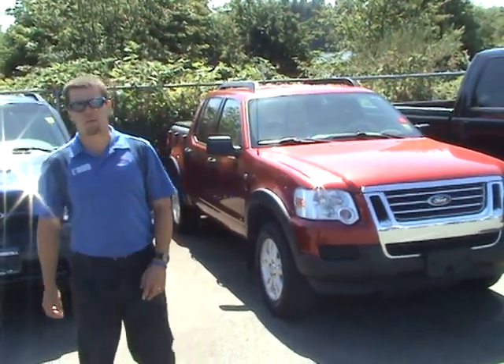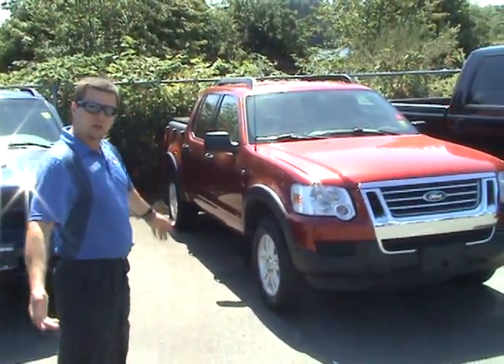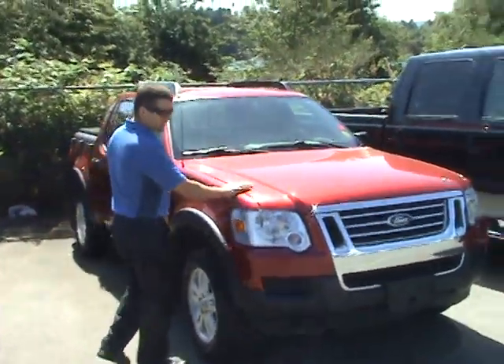Good afternoon, Ryan here at Steve Marshall Ford in Nanaimo, here to tell you about another great vehicle in our lot: 2007 Ford Explorer XLT.